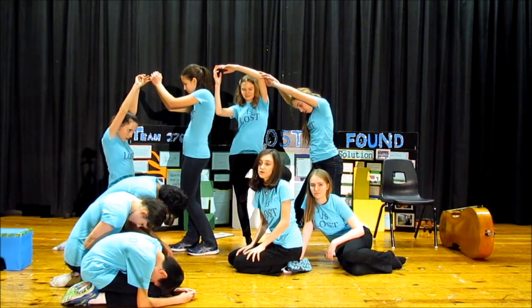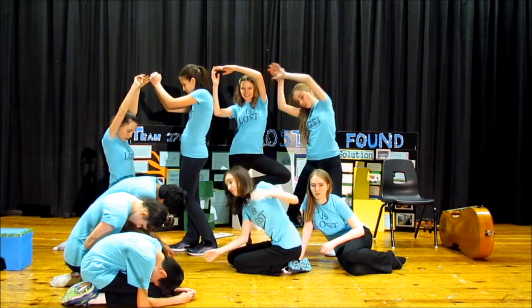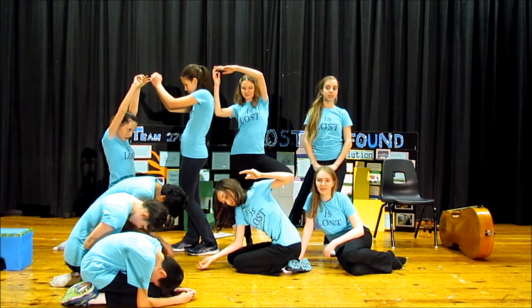I'm Andrea's temporal lobe. I control memory. On the right, I control music and emotions, and on the left, I control language. We're Andrea's frontal lobe — the frontal lobe controls logic and decision-making.